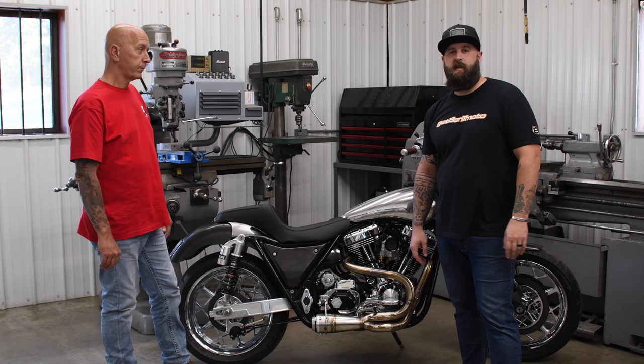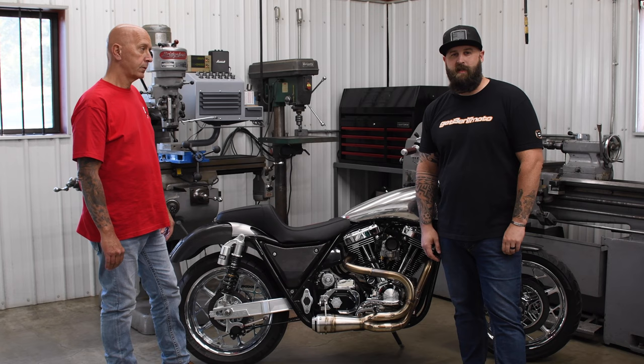We made the trip over to Joplin, Missouri today to Speed Dealer Performance here with Frank. We're gonna talk about this FXR today.